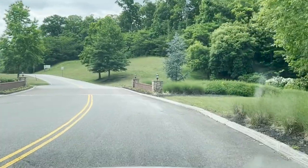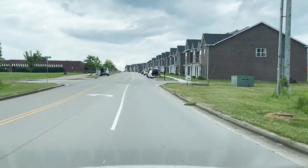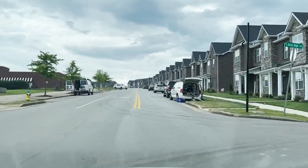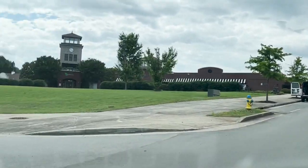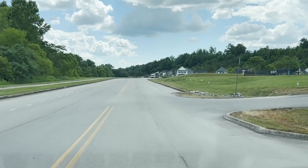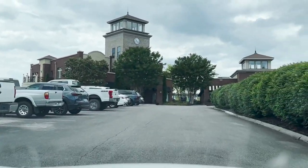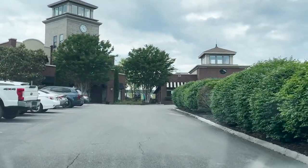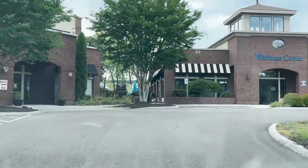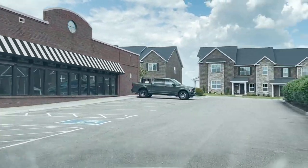Here we are entering the Preserve at Oak Ridge. As you can see, there is a variety of types of homes here. This is a 1,400-acre development that is highly amenitized. It is a master-planned community. As I turn right into the community center, you'll see the top of the large slide and pool they have up here. This facility also has a wellness center — just a really well-done, highly amenitized community.